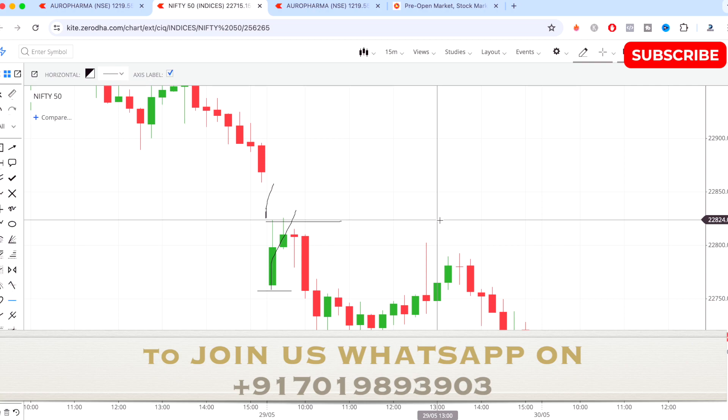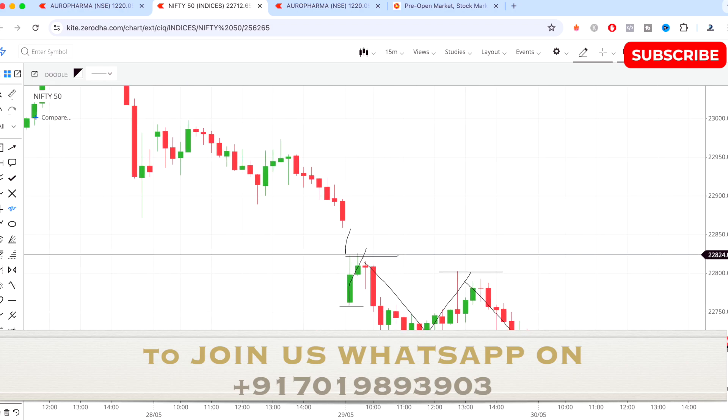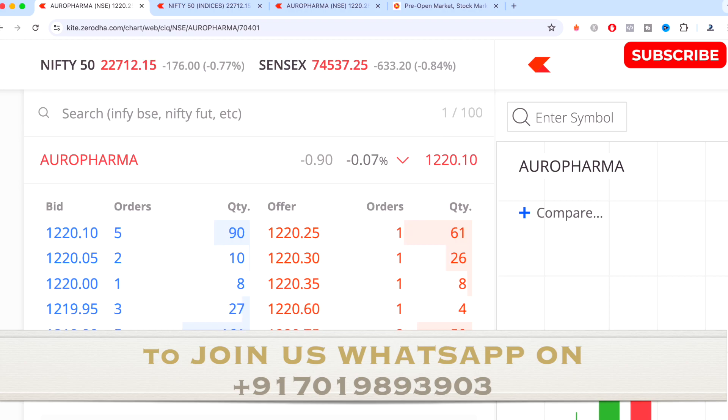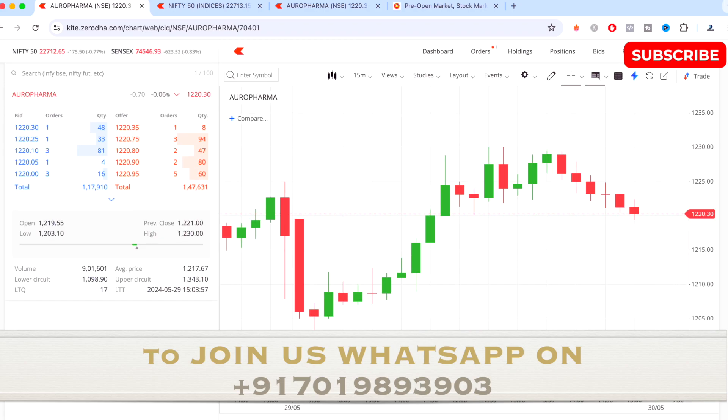The market made a resistance point for the day at somewhere around 22825, and from there you can see the market came down and took support somewhere around 22705. From there the market tried to go up again and consolidated at the end. Overall the market was bearish for the day and is currently down by 0.77 percent.